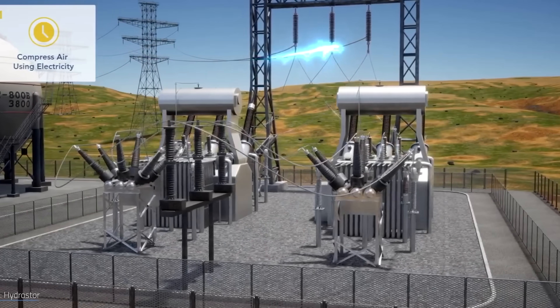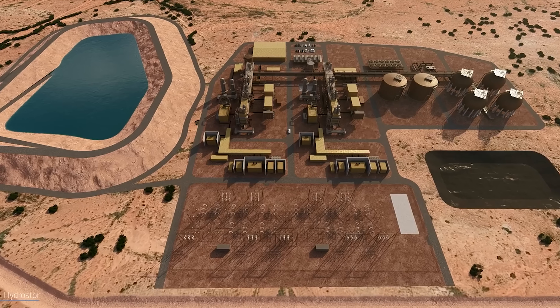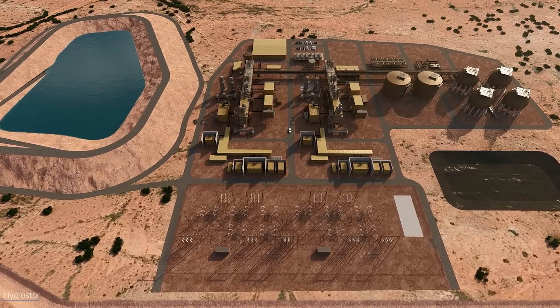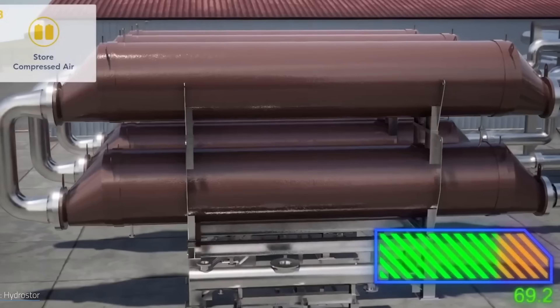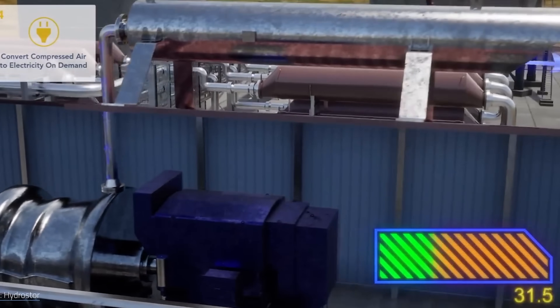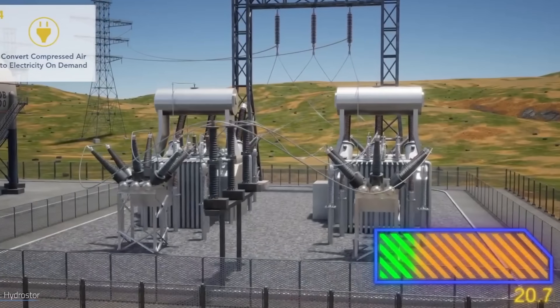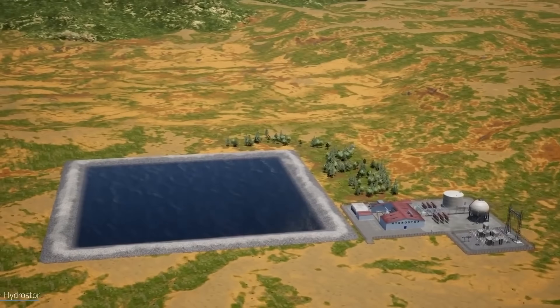It's mechanically simple, it's clean, and it's surprisingly durable — many of these systems can last 50 years or more with minimal degradation. It's really just the compressor that will need to be serviced, and it won't be a small compressor like what we have in our garages — it'll be a big, serious piece of equipment.